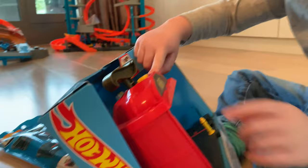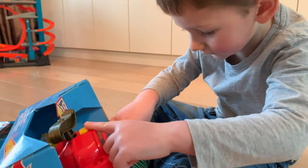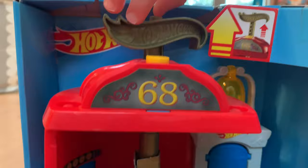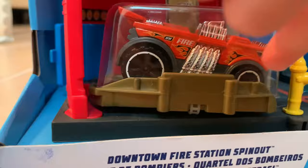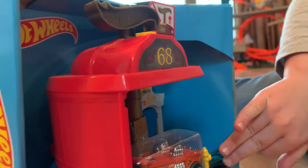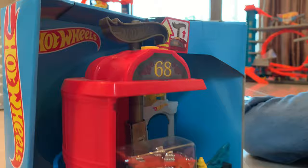We're building more of the Hot Wheels City. When you push the button, the elevator goes down, and that's the door for the firetrucks, and that's the hose to spray down fires. Let's open this thing. The downtown fire station spin-out! When you spin this, the elevator goes up. When you push this button, the elevator goes down. And this is a hose and the bell. And who's it from? Hot Wheels! What station number is that? 16!